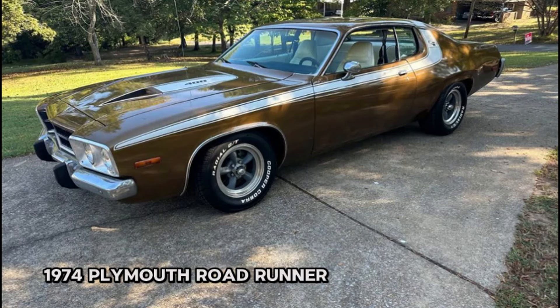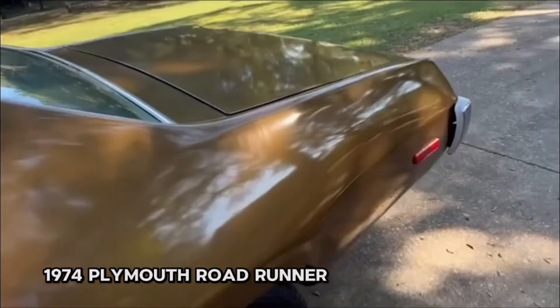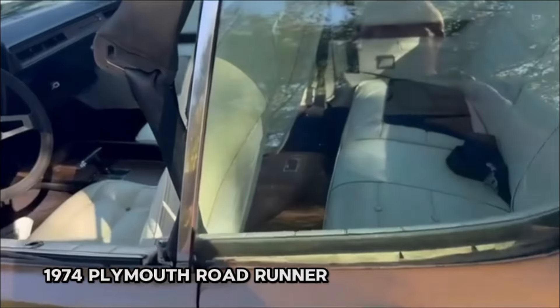Number eight: 1974 Plymouth Road Runner, price $18,500. This iconic vehicle is powered by a robust 400 engine paired with a 727 transmission, and features an 8¾ rear end. With its distinctive brown exterior and white interior, this Road Runner is a true standout.